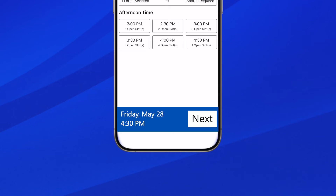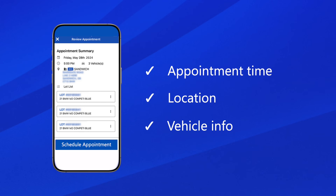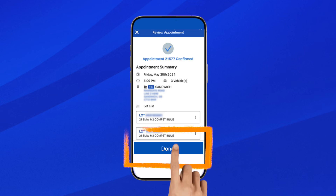When you have chosen the date and time, click the Next button at the bottom. Review the appointment time you have selected and all details, including location and vehicle info, and schedule the appointment when ready. A confirmation screen will appear. If you are happy to proceed, click Done and you will be booked in.